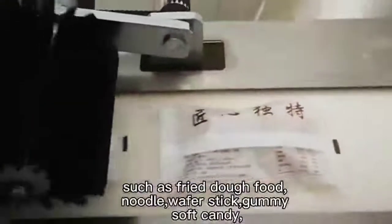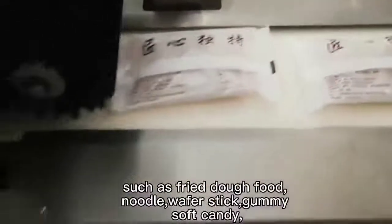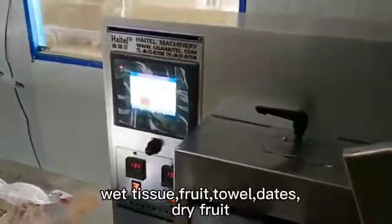Such as fried dough food, noodle, wafer, gummy, soft candy, wet tissue, fruit, towel, and dates.